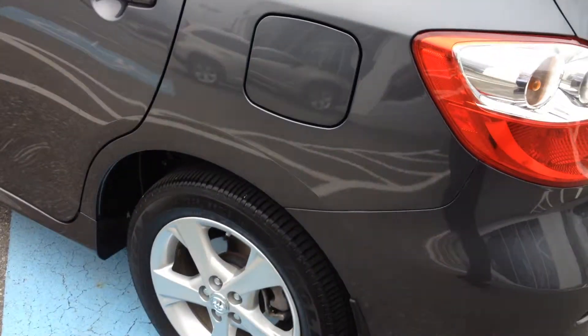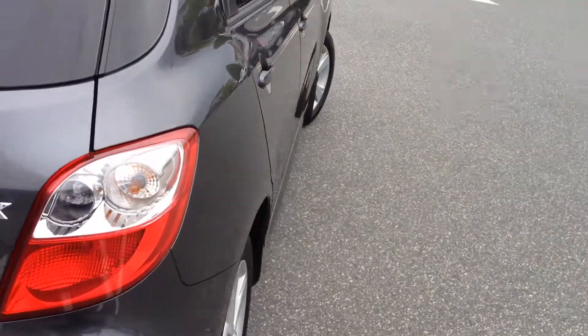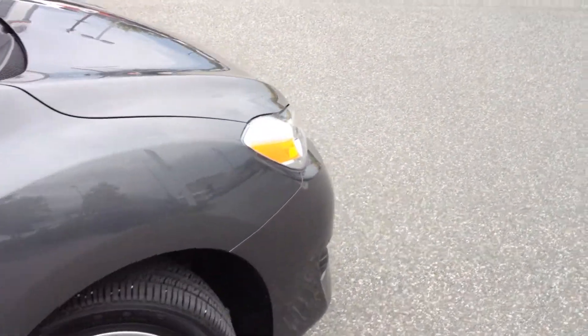The Touring Value Package means it had alloy wheels, fog lights, and a sunroof, which gave it a lot of great features that you had to buy on an S or a Sport model — quite a bit higher in price. So this Touring Value Package indeed does offer a lot of value.